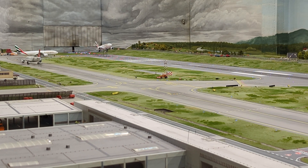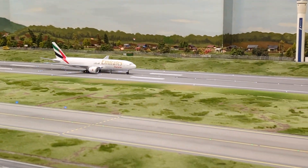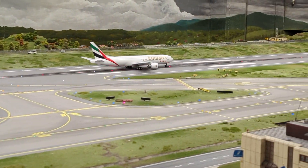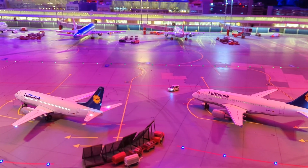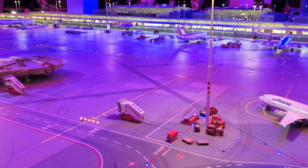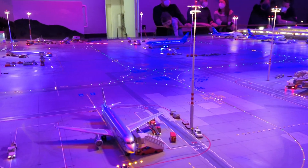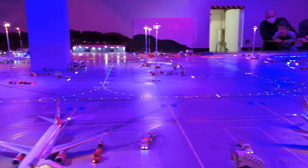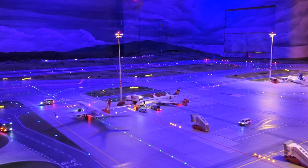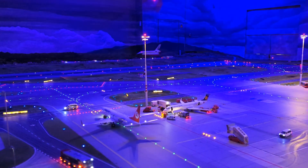Notice the queue of aircraft waiting for their turn while another one is landing. The airport also goes through cycles of day and night, and you can notice how even the individual windows on each aircraft are lit up. There are also some special aircraft, like a Star Wars Millennium Falcon. The direction of the runway also changes as you would expect in a real airport.